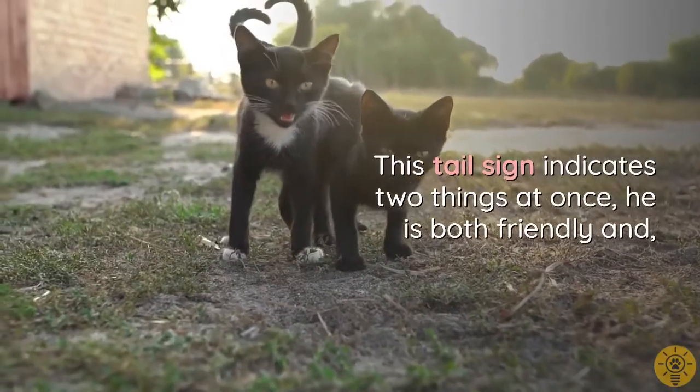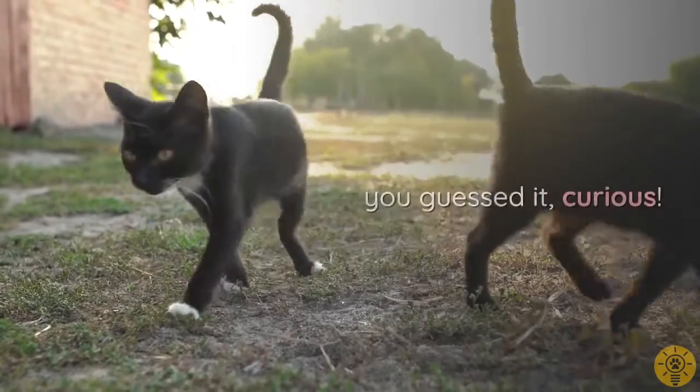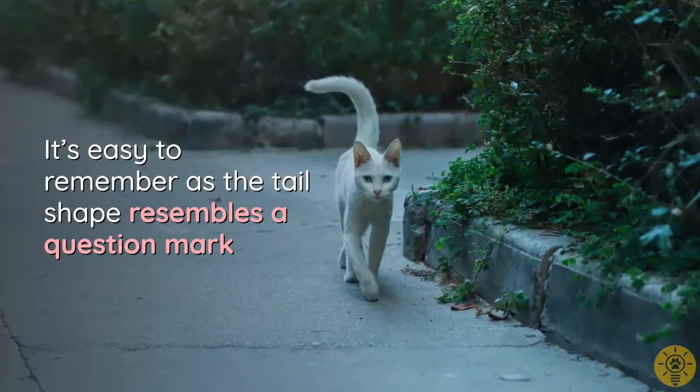A question-mark-shaped tail indicates two things at once: the cat is both friendly and curious. It's easy to remember because the tail shape resembles a question mark.